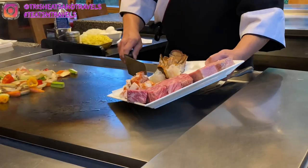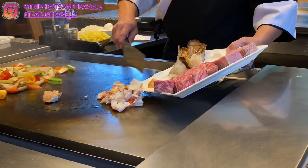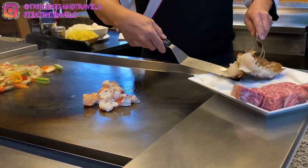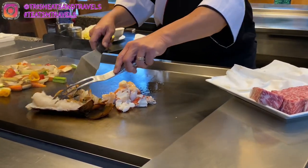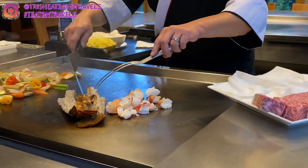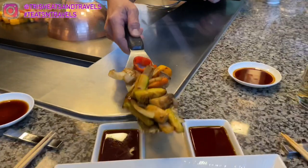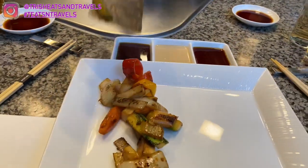Our chef Jose is really nice and funny — he's going to cook our lobster first. He added pepper, salt, garlic, and a lot of butter. It was so good and soft, not overcooked at all. The vegetables finished cooking and he divided them evenly for everyone.